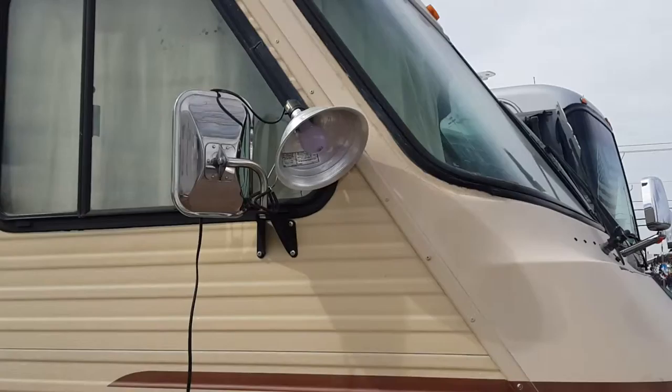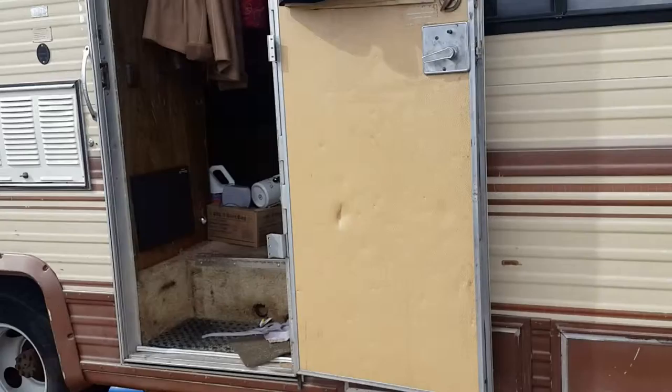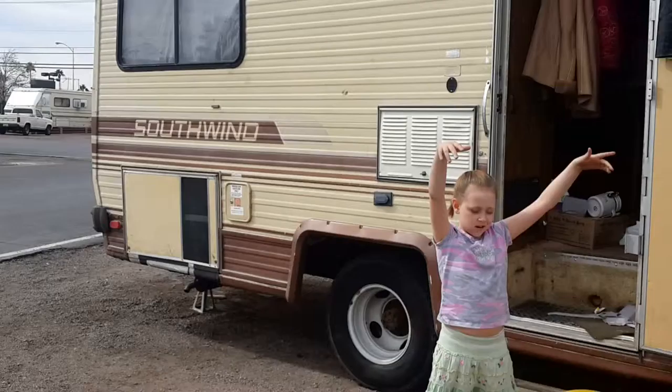Daughter's over there playing with her ball. Hi everybody! Husband hung that lamp up there — I don't know why. We are not in a motorhome parking lot, goofball; we are in an RV park. Let me try to back up here so you can see more of it. Put the ball down, I can't see, baby.